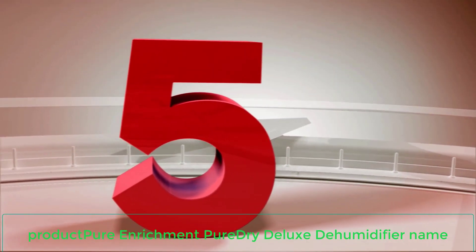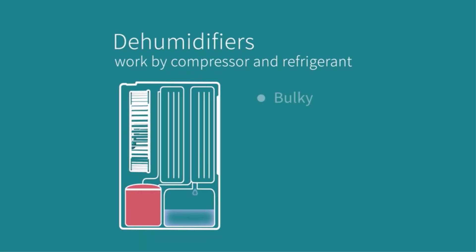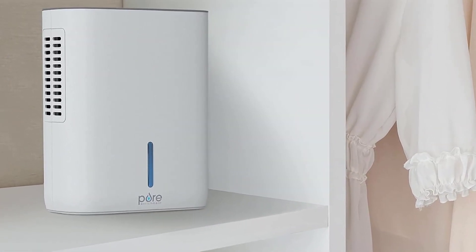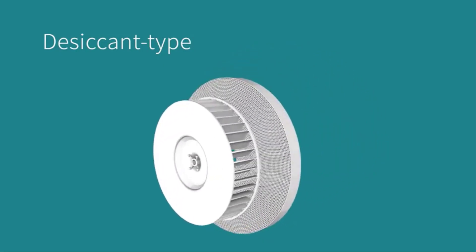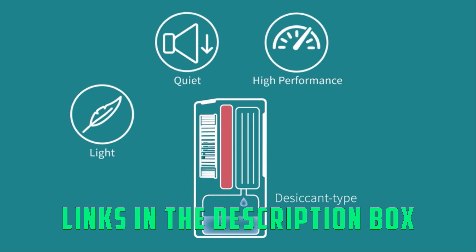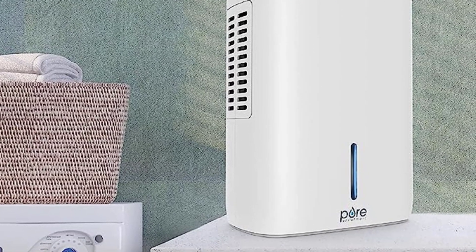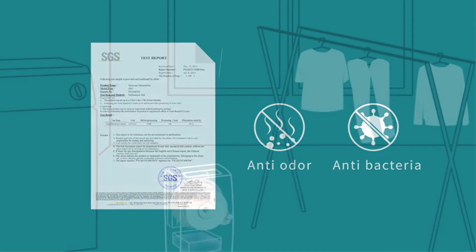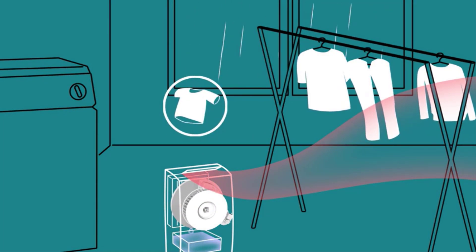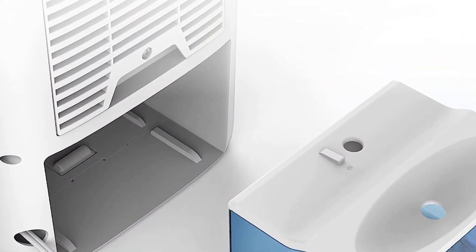Number 5: Pure Enrichment PureDry Deluxe Dehumidifier. With a coverage area of 160 square feet and a tank size of 3.17 pints, this dehumidifier is ideal for smaller rooms in a basement, whether it be a bedroom, bathroom, or storage room. We liked the unit's overall effectiveness and lightweight design. Assembly was extremely easy — besides removing the packaging, it was ready to go straight out of the box. The instructions were easy to follow, and the three buttons on top were intuitive. There are two speeds, low and high, and the device can run continuously or be set on a 4 or 8 hour timer. The unit doesn't come with a drain hose, but it can turn off automatically when the tank is full, so you won't need to worry about leaking.